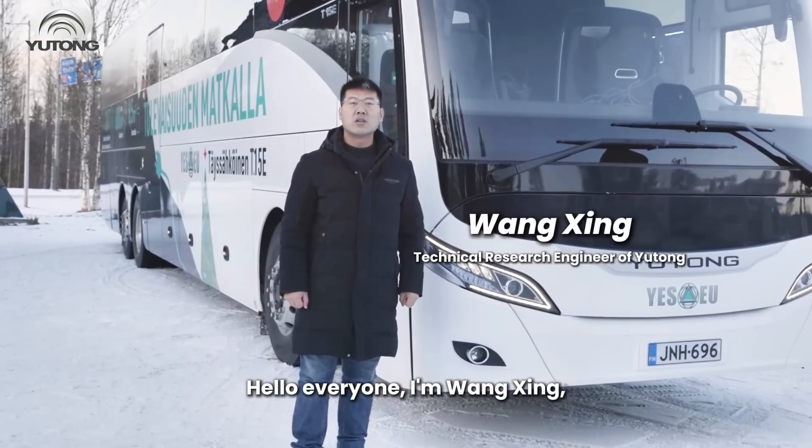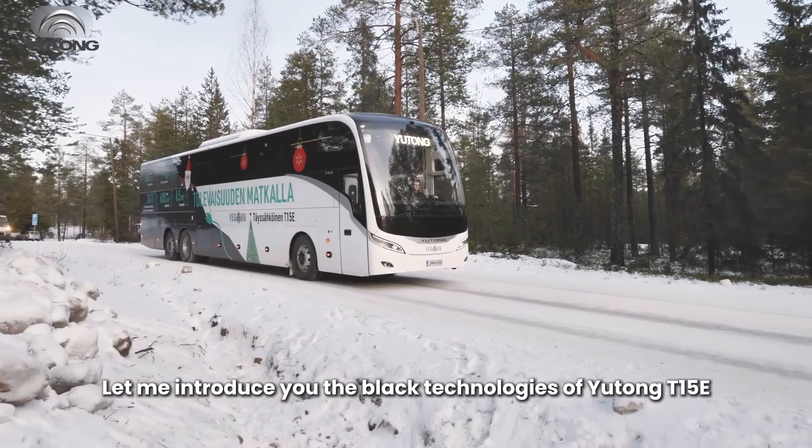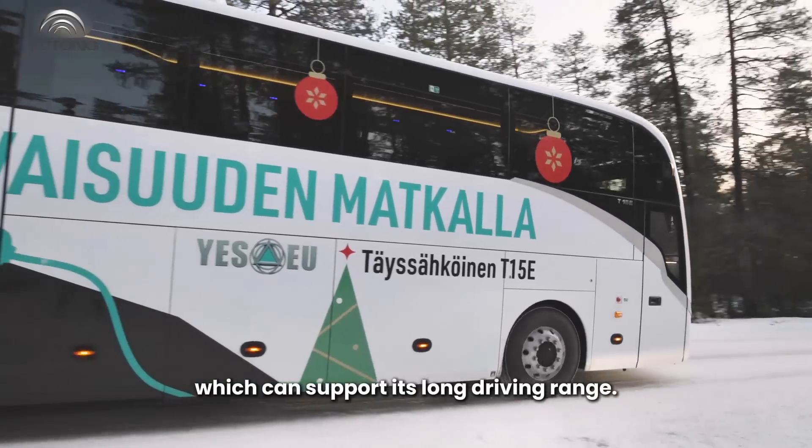Hello everyone, I'm Wang Xing, Yutong Bus Technical Research Engineer. Let me introduce you the black technologies of Yutong T15E, which can support its long driving range.